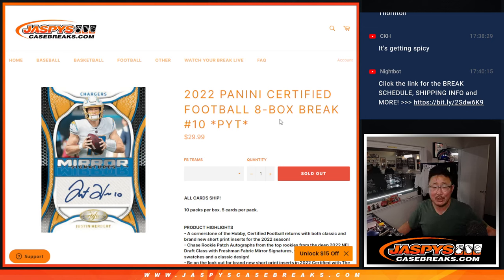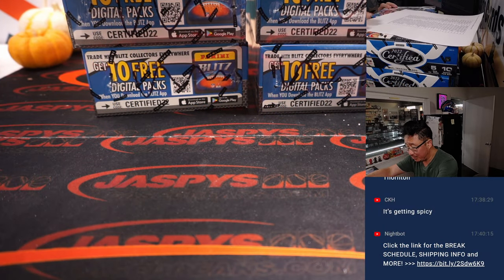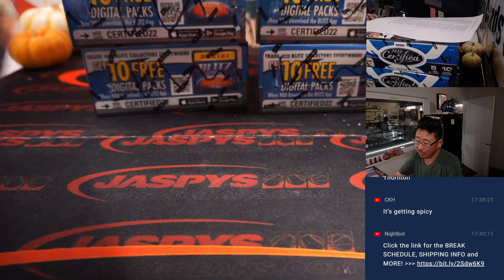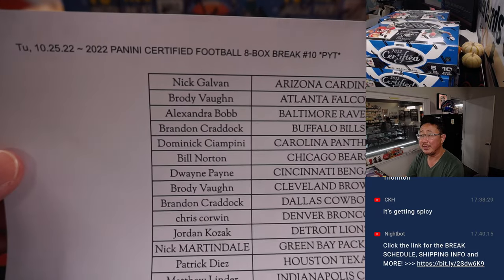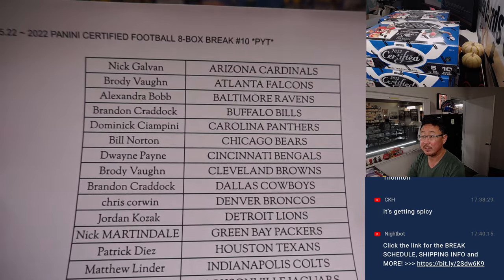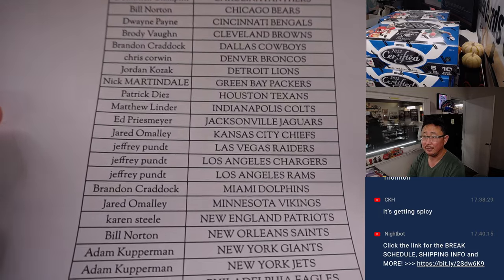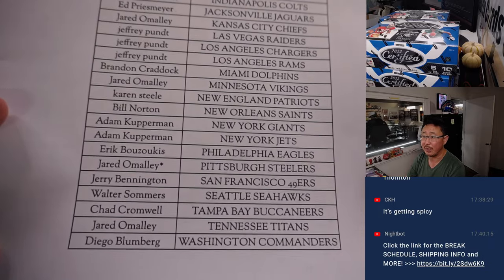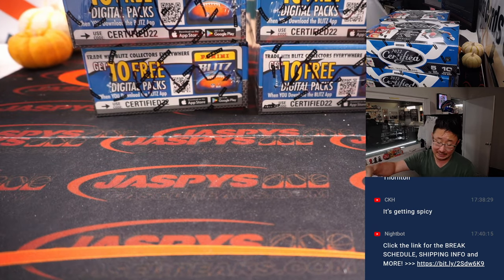Hi everybody, Joe for jazbeescasebreaks.com coming at you with 2022 Panini Certified Football 8-box half case pick your team, number 10. Second half of that case we popped open not too long ago. I did those squiggly marks in that video to let people know they're from the same case. Sold it out straight up, no filler. I appreciate that. Thanks everybody for putting in the work. Thanks to Jared — Last Bought Mojo Steelers — and thanks to everybody for making this happen.